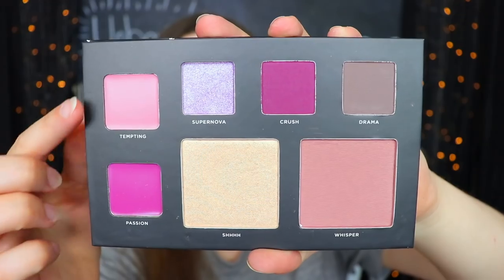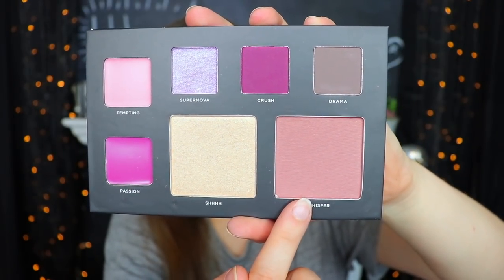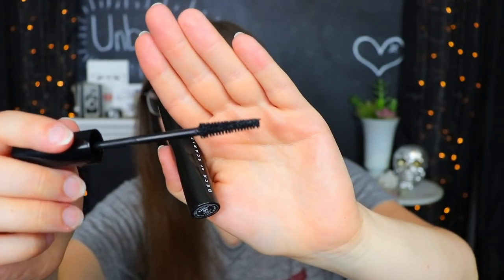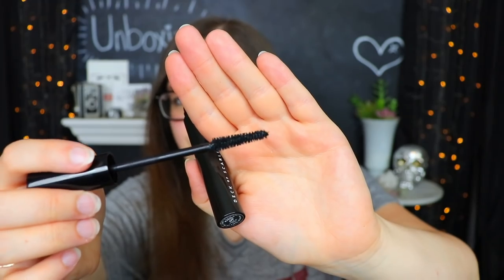I'll go ahead and give you a little close-up of all the shades — here we have the lip shades, the eyeshadow shades, and then the cheek shades. The little item outside of the palette does look like a mascara — yes, it is. This is a Sexy AF mascara. Here is the little wand — it kind of tapers down to a point. I kind of like wands like this because it does make it a little bit easier to get into those narrower sections.